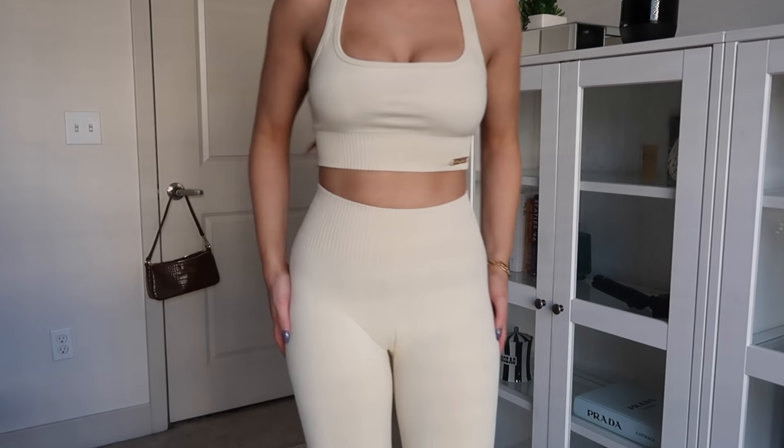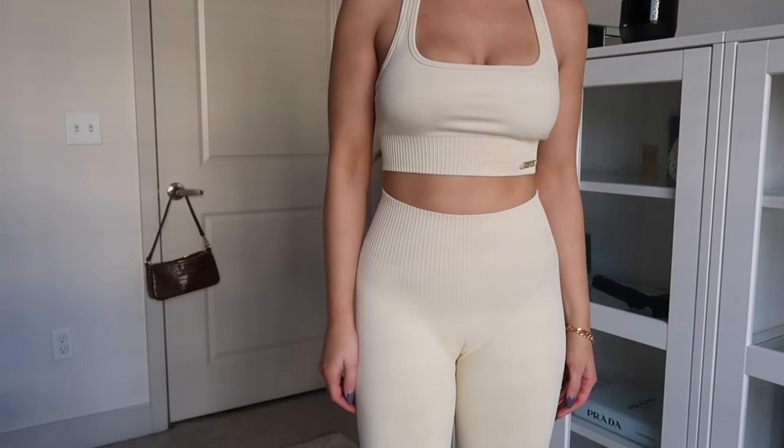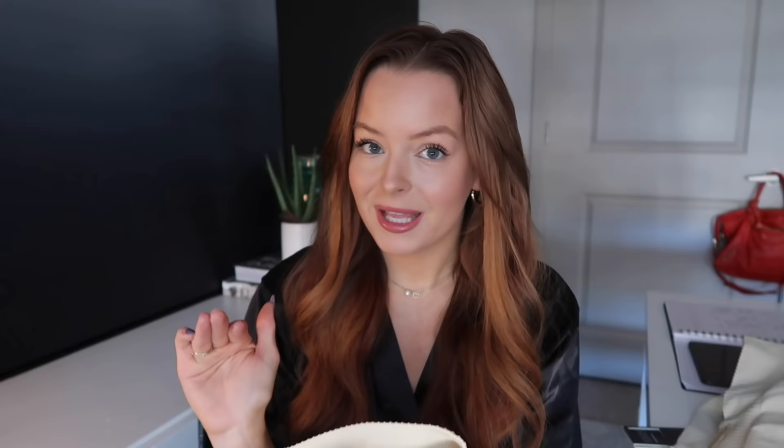These leggings suck you in so well but they are still flattering. When things suck you in too much they can flatten out your butt — these don't do that. They go all the way down to your ankles. I love how compressive they are. Normally I like a legging that's more of a second skin, but these are definitely thick and more compressive, and I really like the feeling of them. These are definitely my favorite out of all the ones I got.